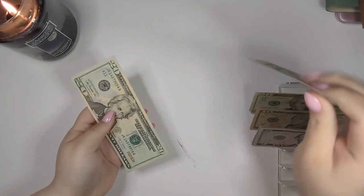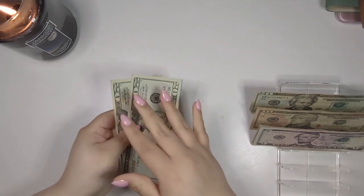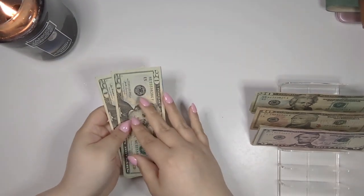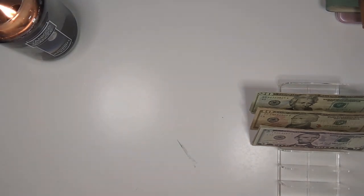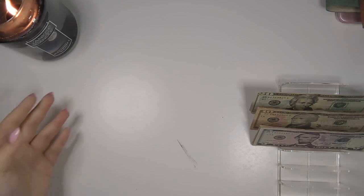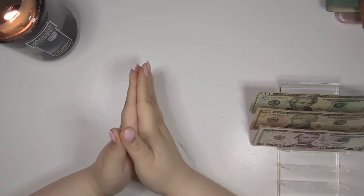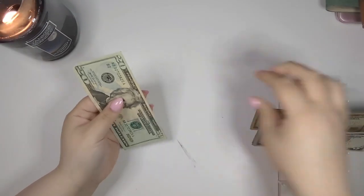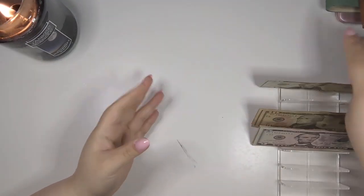Next up, I'm going to put money towards the saving challenge video that I do every Wednesday, so I'm going to put $40 towards that video from my Etsy pay. That's very exciting. I'm putting this into that binder.